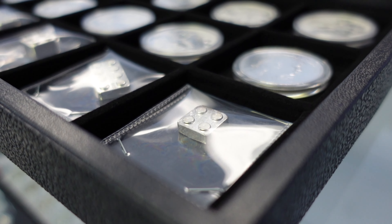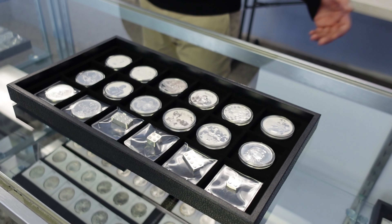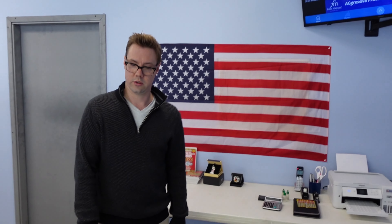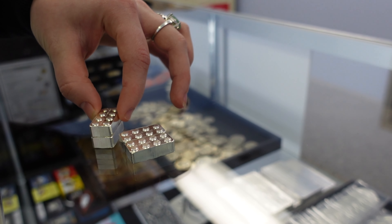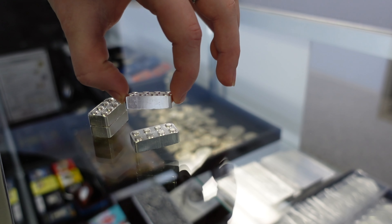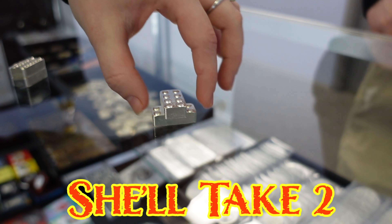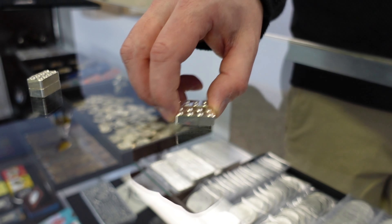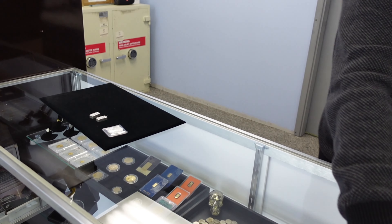And who doesn't love legos? I was in the mall the other day and there was a whole store dedicated to legos. I actually called them and sold them some of these, so hopefully they do well with that. I'll take two. Two legos - one ounce pure silver lego bricks.